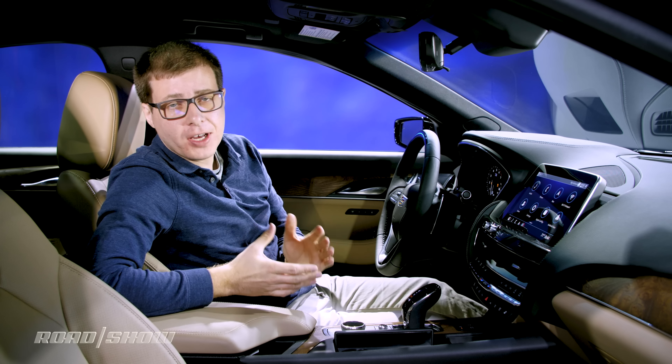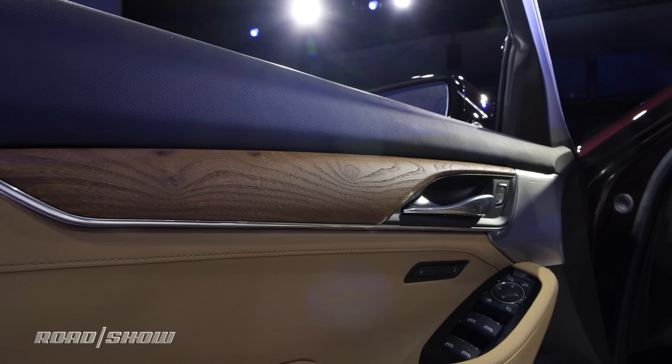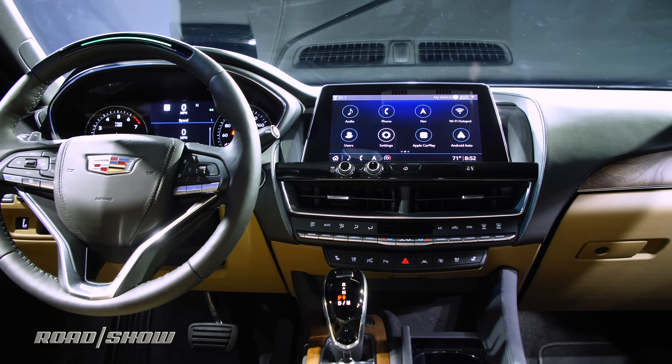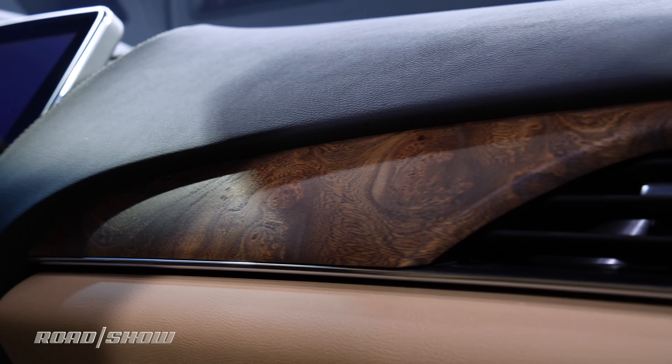When I get inside the CT5, what I notice straight away is that I've got a lot of real materials in here — genuine wood, leather, and metal trim for the speaker grills. It all looks and feels really great. Overall, I like the design of this car's dashboard. It's quite stylish and smart, but not too over the top or ostentatious.